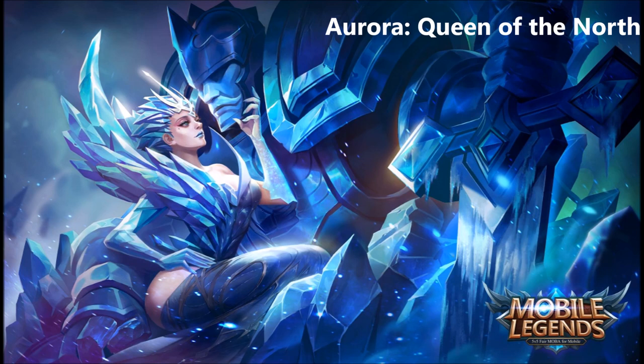I don't have a whole lot of guesses for abilities, but I'm assuming with the frost theme that she'll have some kind of root or stun — maybe she encapsulates people in ice or freezes them and roots them in place. There are a lot of possibilities with that and I'm really excited to see what they could possibly do.